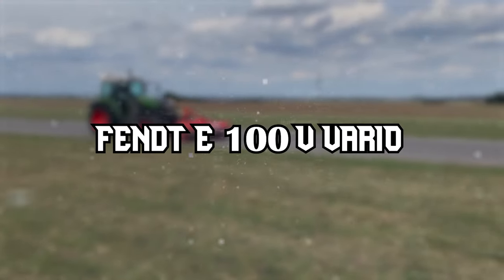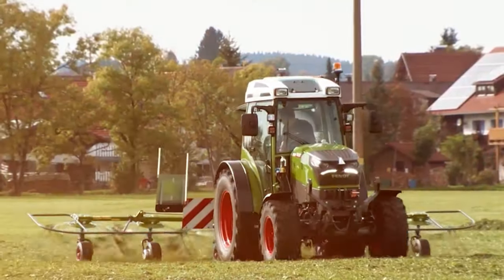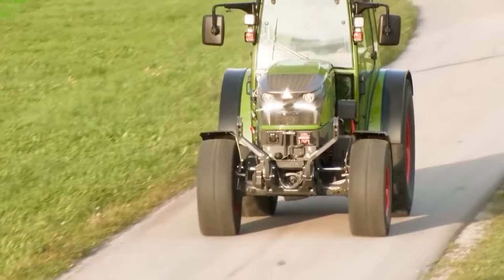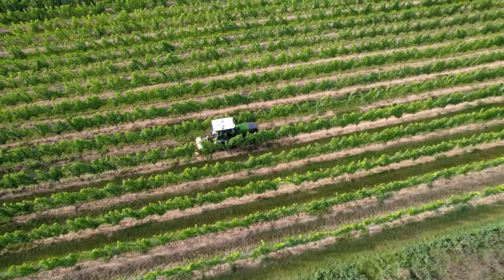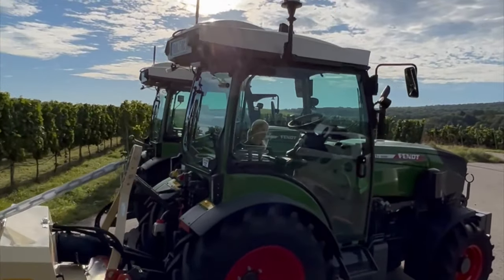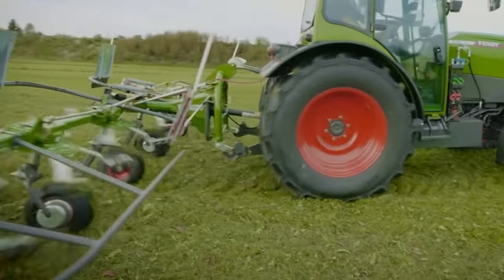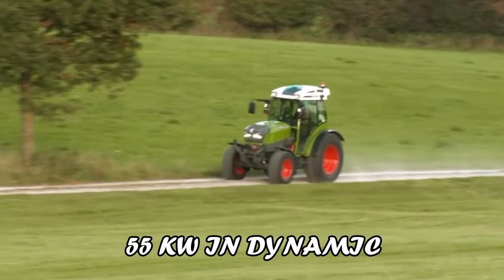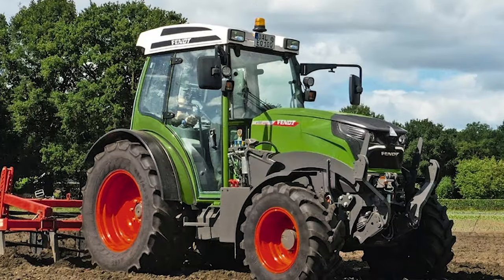The Fendt E100 V Vario is a trailblazer in sustainable farming, designed to cater to the growing demand for eco-friendly agricultural machinery. It's a compact 55-kilowatt tractor, ideal for specialist applications like working in orchards, vineyards, and even municipal tasks. At the heart of this innovation lies its electric motor, offering a dynamic range of power: 50 kilowatts in eco mode, 55 kilowatts in dynamic, and peaking at 66 kilowatts in dynamic plus mode.